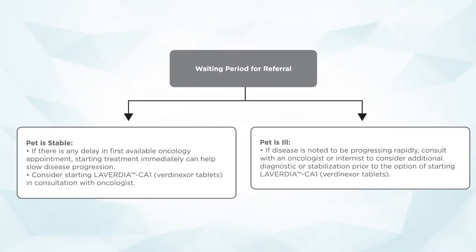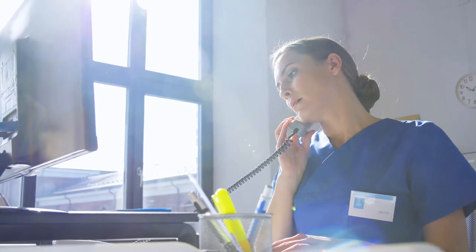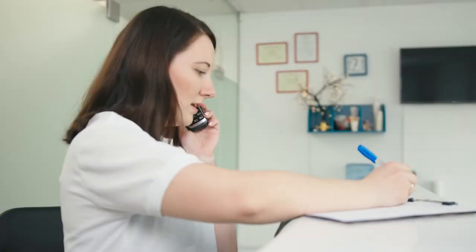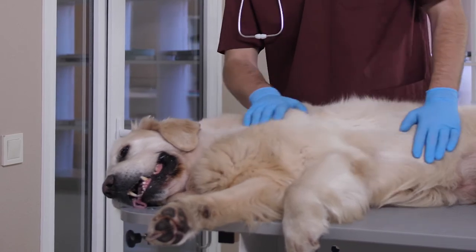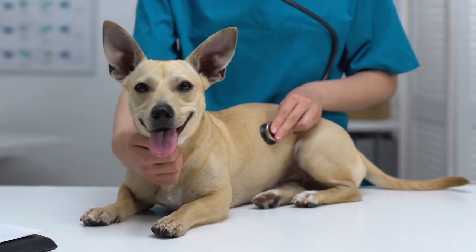If the patient is stable and we can't get them in right away, we can consider starting Laverdia CA1 in consultation with the oncologist. As an oncologist, I view a real positive of this drug in that it opens up conversation between primary care and the specialist. The primary care can say: I have a lymphoma patient — they're very stable, but they're not in your schedule for four to five weeks. Would you be okay if I started them on Laverdia CA? The drug appears to have efficacy, and the hope is we can start treatment immediately, slow progression, and allow the pet to move on to treatment at the hospital.